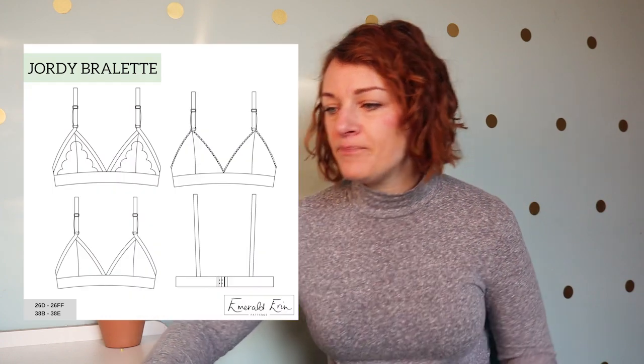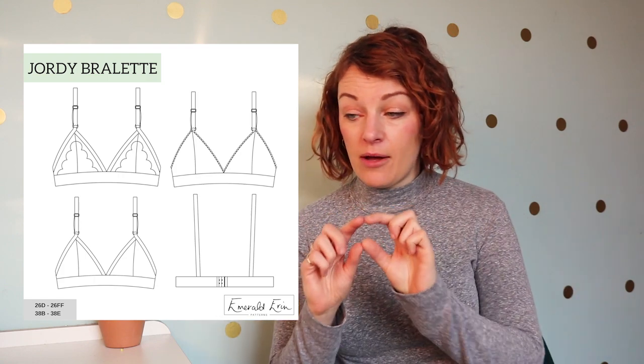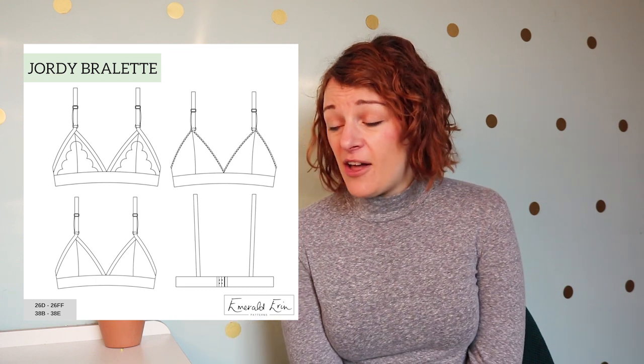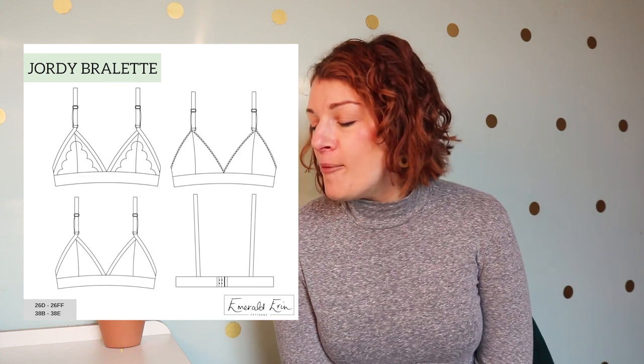I've seen lots of good things about it online. Because I have a bigger bust, I'm moving away from underwire — I quite like the idea of something that isn't so rigid. In terms of construction, it's got a seam down the front of the cup, two straps, and a band around the bottom, so it's actually quite simple. It's just a matter of making sure the fit is right. It's a new designer and it's nice to share new people.